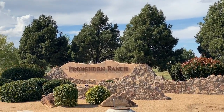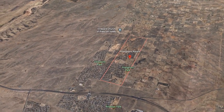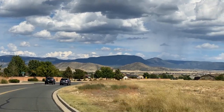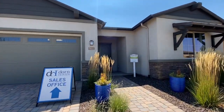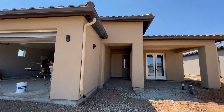Hey everybody, welcome back to the channel. Today we're going to tour Pronghorn Ranch in Prescott Valley, which is located just north of Highway 89A and Fane Road off of Viewpoint. We're going to do a driving tour through some of the neighborhoods, tour one of Dorne Homes' models, and even walk through a house that's under construction by Pronghorn Homes, so stick around, you don't want to miss it.